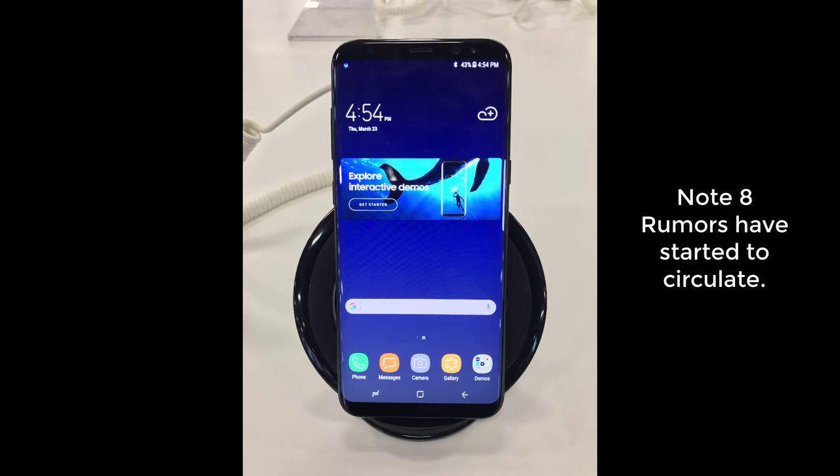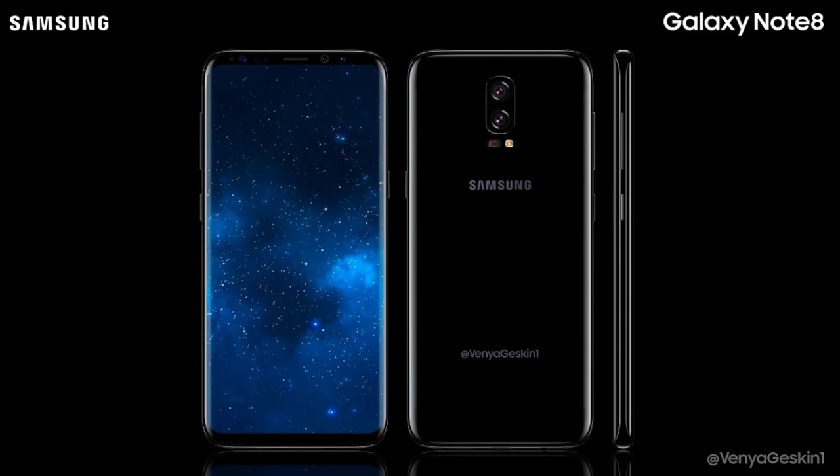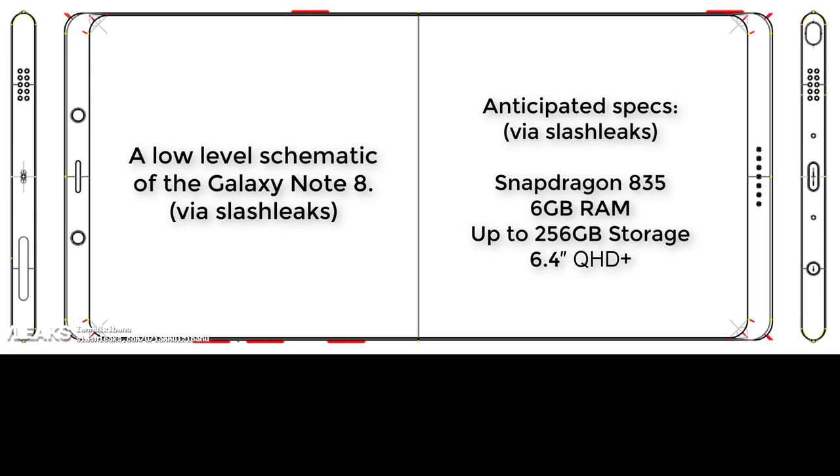The Galaxy S8 has just been released and there are already rumors popping out about the grandmaster, the Samsung Galaxy Note 8 — a phone that has a deeply loyal following, myself being among that following. Let me give you two rumors about the Samsung Galaxy Note 8 that are very likely to become reality.